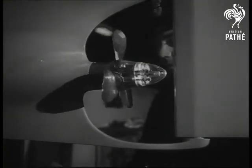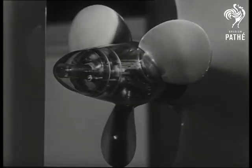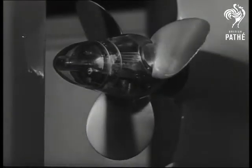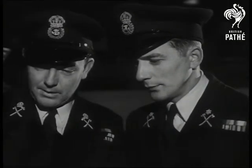Full steam ahead. And now a stern. See how the blades work smoothly, efficiently, silently. This propeller is a work of art.